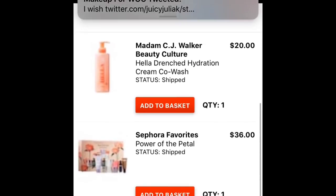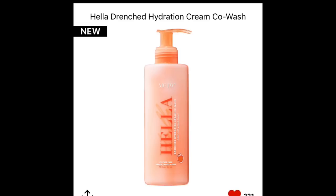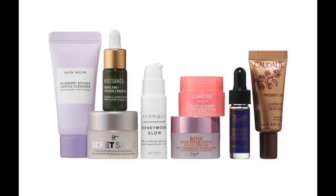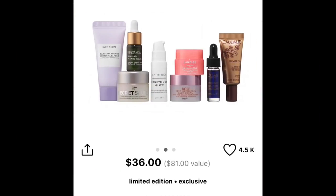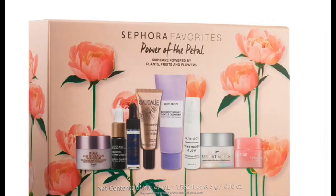Happy Mother's Day! Okay, so let me tell y'all what I actually got in my order. I got the Madam C.J. Walker Culture Hella Drenched Hydration Cream Co-Wash — I'm really excited about that because I am testing co-washes right now. And then finally I got the Sephora Favorites Power of the Petal. The reason I got this is because I wanted the Laneige Sleeping Mask, which retails for $30. This one retails for $36, and I'm also getting the Biossance, which I really wanted to try. It has the Midnight Recovery oil I love by Kiehl's, the Caudalie Serum which I really love, and the Honey Moon Glow which I really wanted to try. I'll show you guys once I get it because I want to review this.